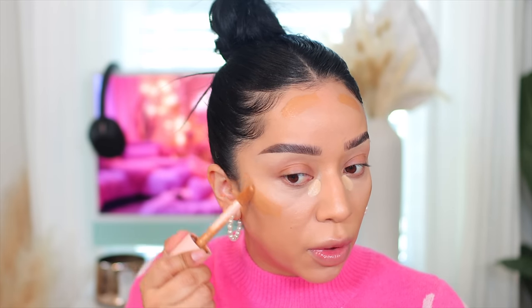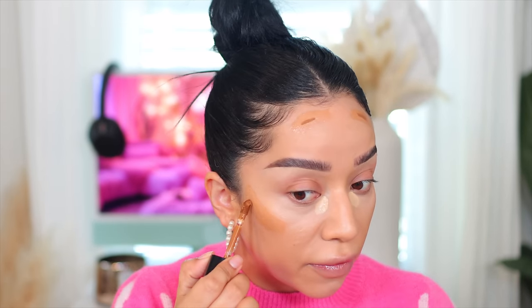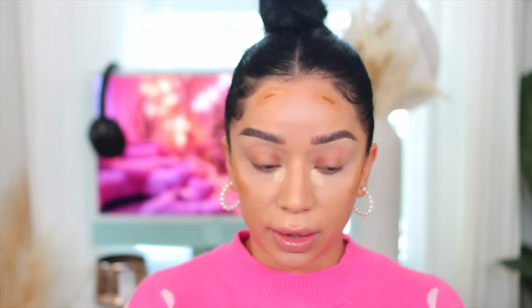I'm going in with the ELF Halo Glow Liquid Filter and applying it where I want to contour since it gives a nice tan color. Then I go in with the Too Faced Born This Way Multi-Use Sculpting Concealer in the shade Toffee — the perfect bronzing shade. You only need the tiniest amount — that little line is more than enough. It is a full-coverage concealer, so beware.